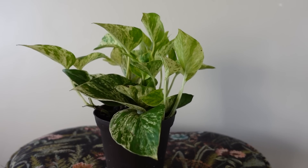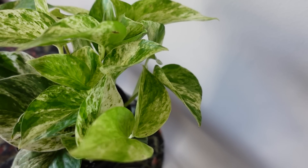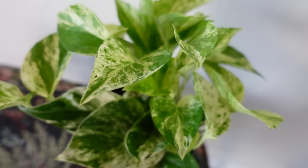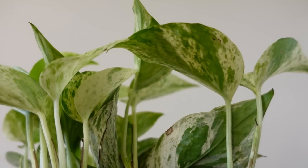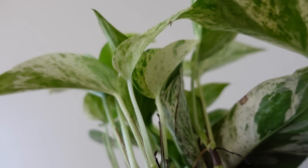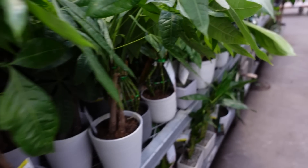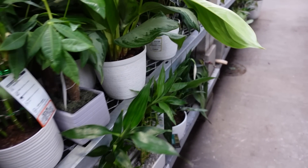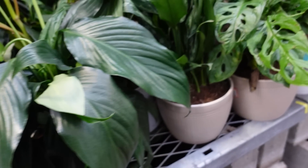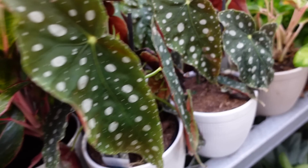Last up and also the smallest plant I got is a marble queen pothos. I don't have one of these in my collection and I love golden pothos, so I had to pick one up. It was the only one calling my name. I'm excited to get it potted up — I think I'm going to hang it somewhere, so stay tuned. It was $9.98. Those are all the plants I got! Let me know what you think. Thank you so much for watching — I'll see you in the next one, bye!